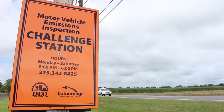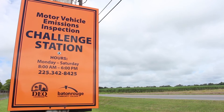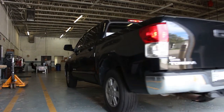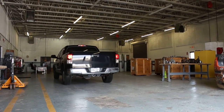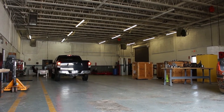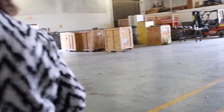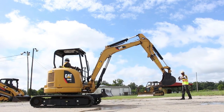BRCC Port Allen partners with DEQ, the Department of Environmental Quality, and we have the Motor Vehicle Inspection Challenge Station. If you take your car in to get it inspected and it fails inspection, you will be referred to the Port Allen site where they will do diagnostics and determine the problem. In addition, we offer classes every month to train inspection workers — so the people who inspect your car were trained at this site. I've worked many years in technical education and I've seen how life-changing it can be for our students. They can invest a couple of years or less and leave with a high-wage, high-demand job — that's life-changing, and it's a small investment of time and money.